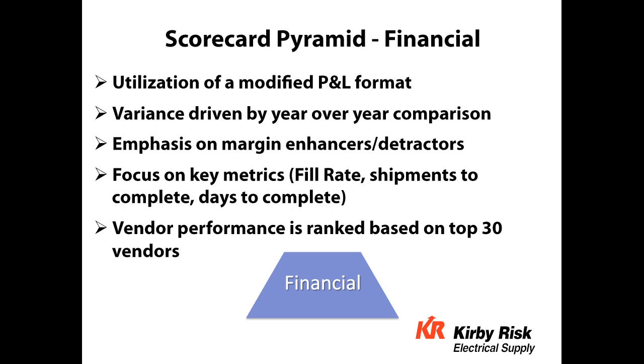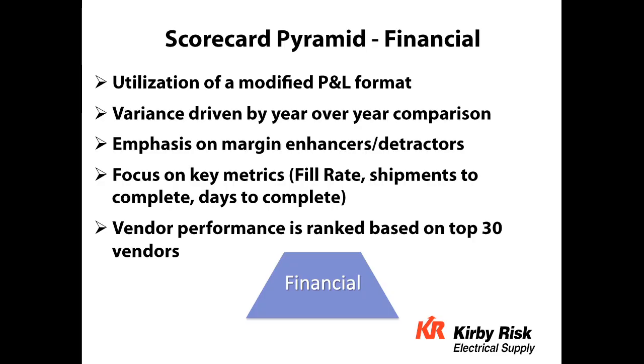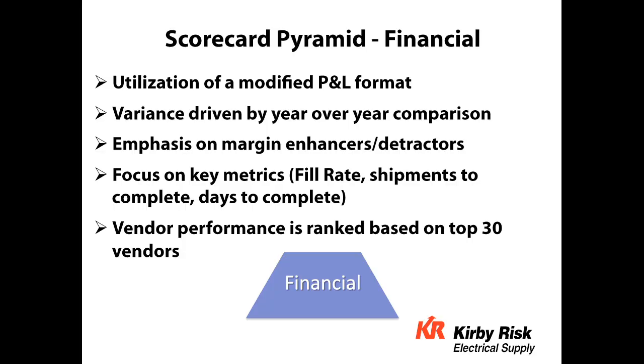The next area we look at is financial, and this gets into a lot more detail. It starts with more or less a modified P&L format — beginning with sales, looking at ticket margin, and then various adjustments to the gross margin rate. The variance is looked at on a year-over-year basis, and the emphasis is placed on what we call enhancers or detractors. It's not meant to be a full activity-based cost drill-down, but it takes us in that direction. Key metrics include fill rate, shipments to complete, days to complete, and the quality of inventory. Vendor performance is ranked based on the top 30.